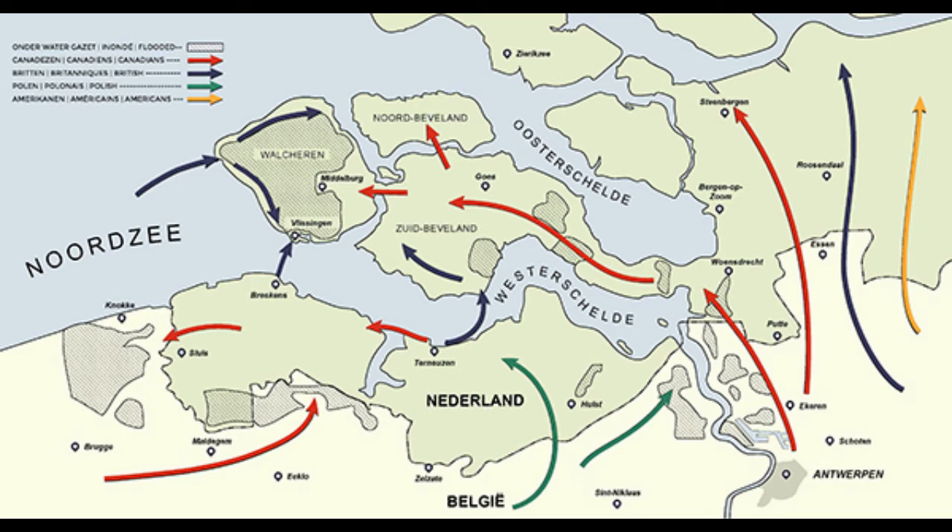The Canadian attack would be divided into four parts. First, they would attack and kick the Germans out of the area north of Antwerp, while simultaneously clearing out Breskens in Operation Switchback. Then they would assault South Beveland and Walcheren in Operations Vitality and Infatuate, and hopefully be home in time for dinner. Overall, the plan was pretty solid and should not have been that difficult to pull off — it was a somewhat small geographic area, after all. So what could go wrong?